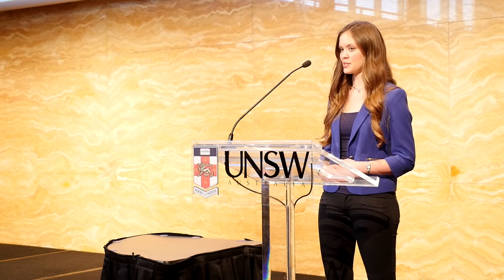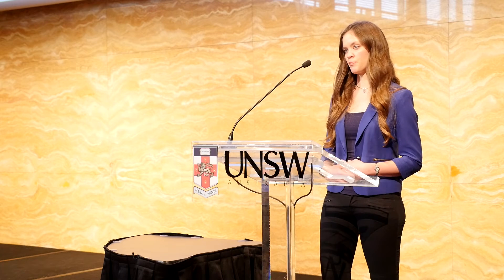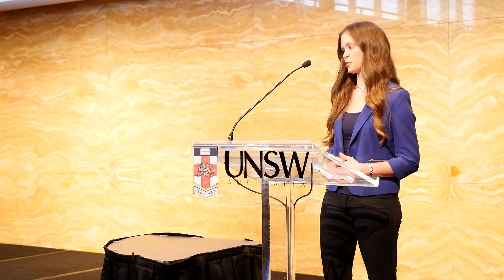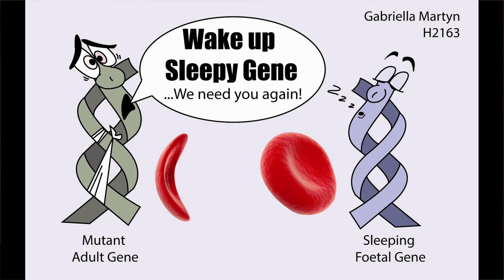This is caused by mutations to the adult hemoglobin gene. Luckily, nature has provided us with a spare — the fetal hemoglobin gene — which was once fully functional but now just asleep. My research focuses on waking up this sleeping fetal gene in order to compensate for the presence of the adult mutant gene.